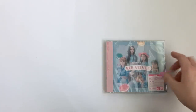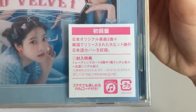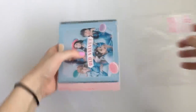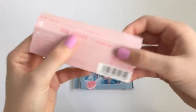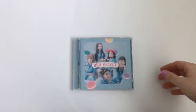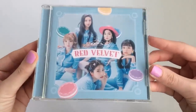So we'll do the standard edition first. Here is the sticker down here. Let me just take it out of the plastic. All right, so we have the obi strip. I'm too lazy to bring the camera down, so I'll just bring this close-up. So we have the CD here.